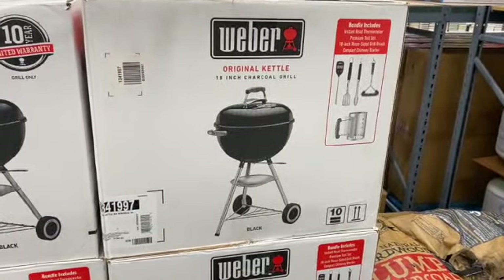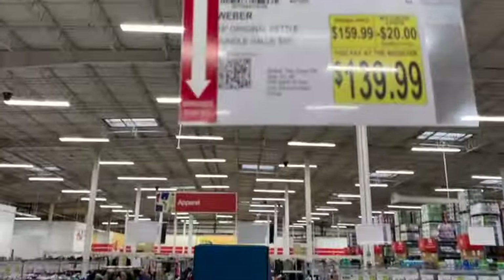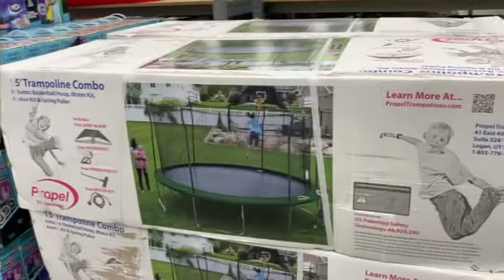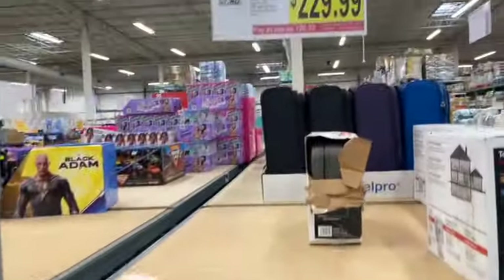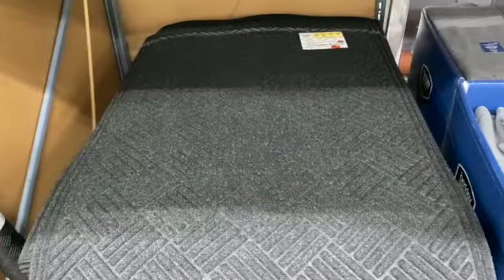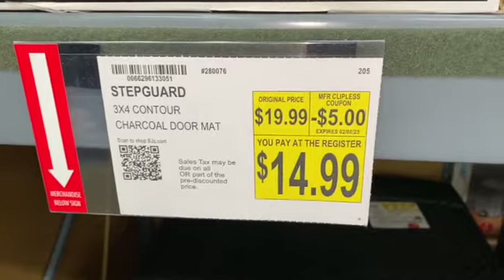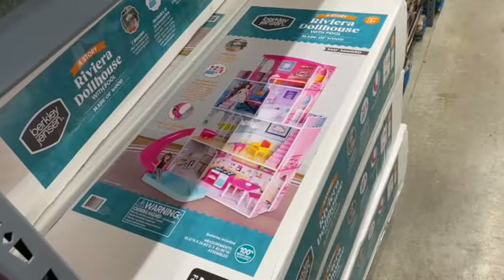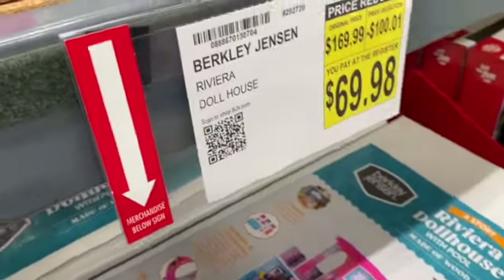18-inch Weber Original Kettle Grill, $159.99. Save $20: $139.99. 15-foot trampoline with games, regularly $329.99. Save $100: $229.99. 100% cotton bath towels in medium gray, $8.99. Save $3: $5.99. 3-by-4 contour charcoal doormat, $19.99. Save $5: $14.99. A Riviera Dollhouse, regularly $169.98. Save $100.01: $69.98.